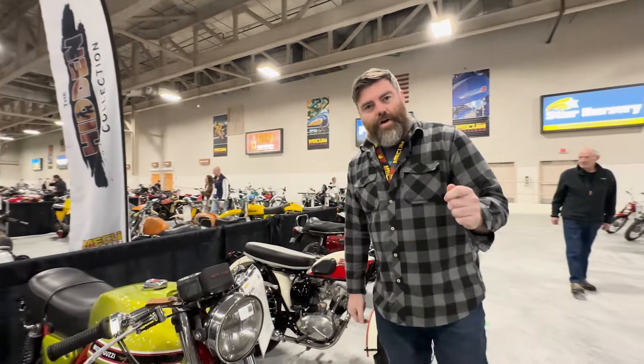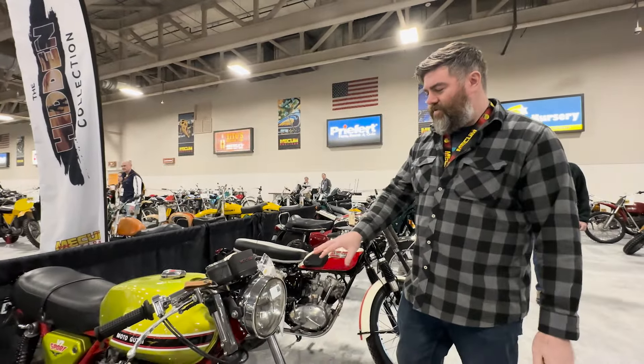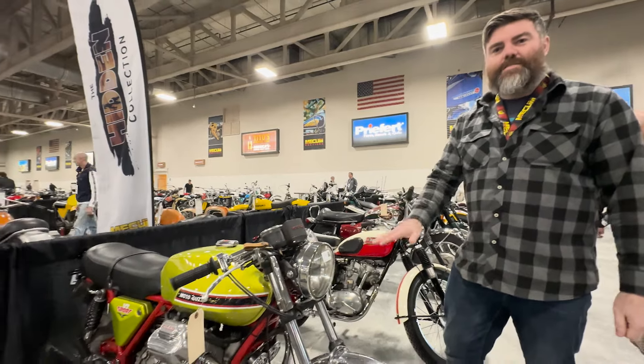Dylan from Throttle Company in Columbus, Ohio here. We're talking about a 1973 Moto Guzzi V7 Sport.